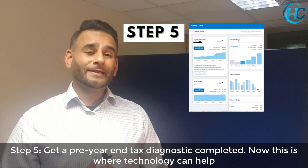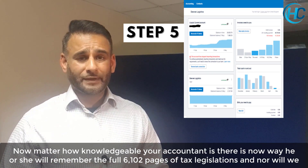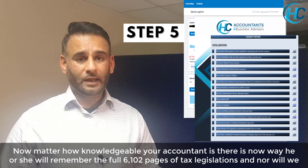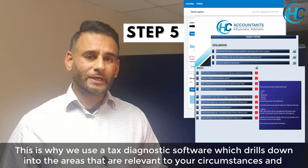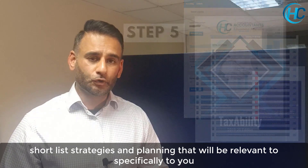Step 5: get a pre-year-end tax diagnostic. This is where technology comes in. No matter how knowledgeable your accountant is, they will never remember 6,102 pages of tax legislation — and nor will we. This is why we use tax diagnostic software which drills down into your individual circumstances and shortlists strategies and planning that will be relevant specifically to you.